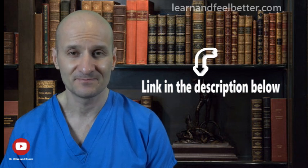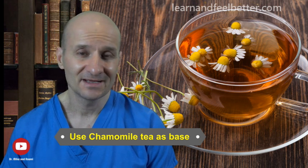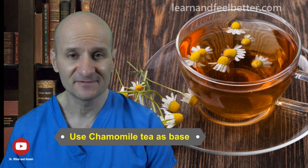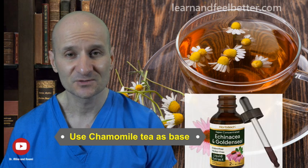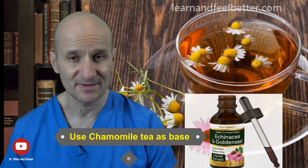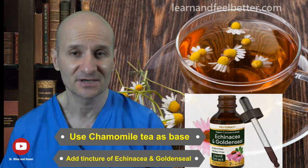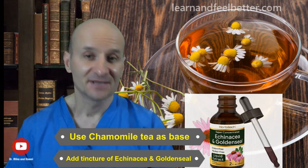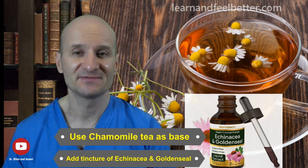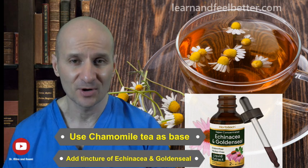For nasal rinsing, I recommend using chamomile tea as a base for the saline packets instead of plain water, because chamomile tea is great for inflammation of any mucus membranes. For even better effectiveness, add tincture of Echinacea and Goldenseal to the chamomile tea at the manufacturer's recommended dosage, then add the saline packets. The combination of Echinacea and Goldenseal is a great anti-inflammatory and antimicrobial herbal preparation used extensively in herbal medicine, and you can usually buy them both in the same bottle.